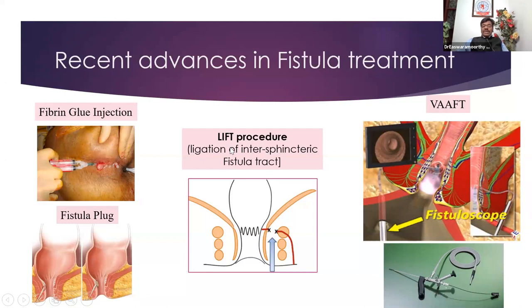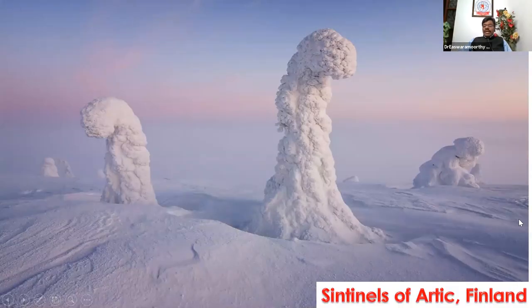The more recent procedure is called the LIFT procedure — ligation of intersphincteric fistula tract. You go in the intersphincteric plane and identify the track, disconnect it in that plane, and remove or suture the internal opening. By this way, you are not excising the whole thing and making a big wound — you just make a small wound — so it is a minimally invasive procedure.